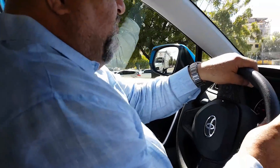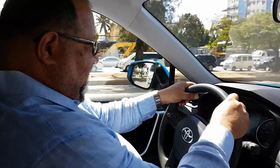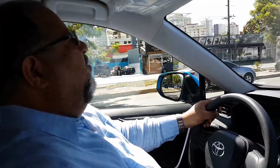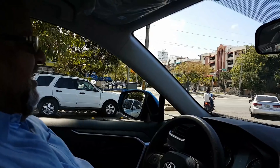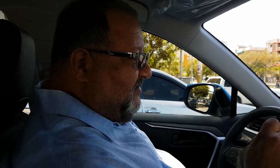Este vehículo viene en dos versiones, en 2.0 y 2.5. La 2.0, que es la que tenemos nosotros ahora mismo, tiene una transmisión CVT con seis cambios. La 2.5, a diferencia de esta, tiene una transmisión normal con ocho cambios.